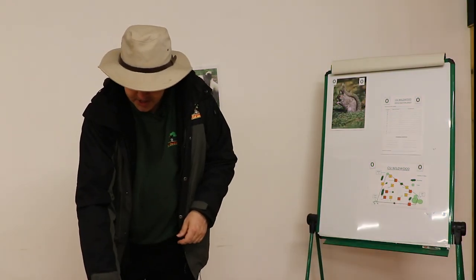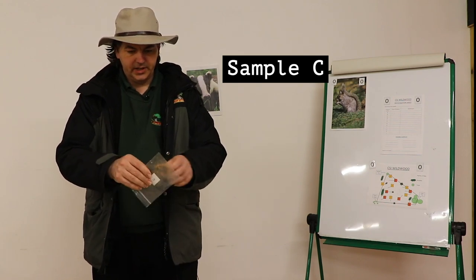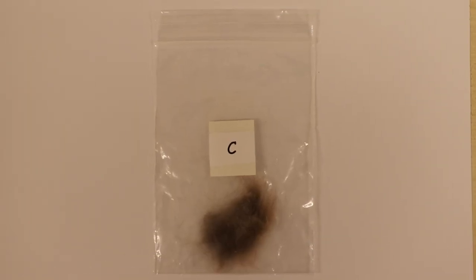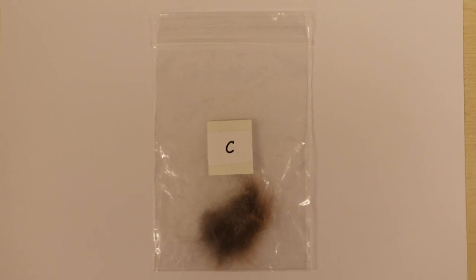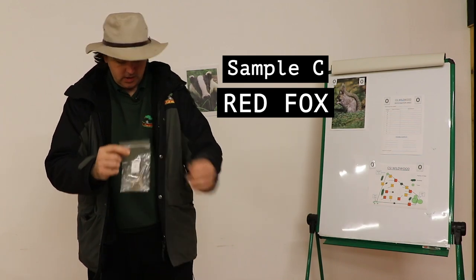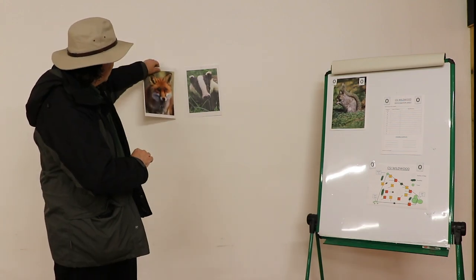The third fur sample is a bit harder to identify. It's quite bushy, quite thick, greyish in the centre but very faint orange-red at the tips. This is fur from a red fox. So red fox goes up on the wall as well.